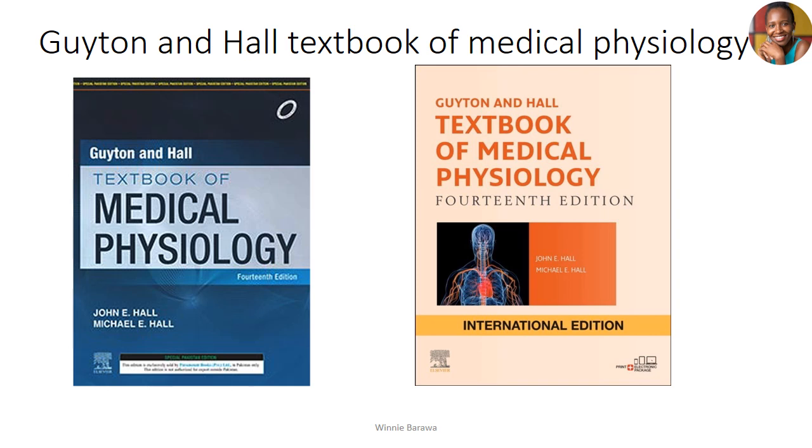Guyton is my favorite when you're struggling with physiology and not getting the concepts. He gives that small massage around physiology and makes you feel comfortable before you move to the real depth of Ganong. I'm giving Guyton a 6 out of 5 — yes, six out of five. He's a nice writer with an easy-to-understand book for all students. This is pure physiology — no anatomy here.